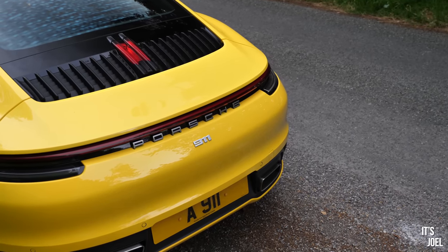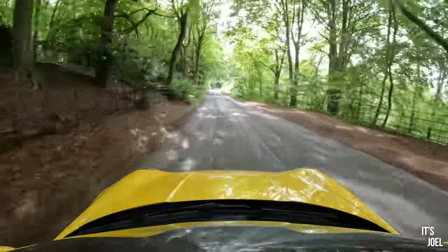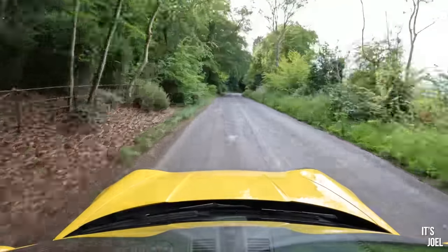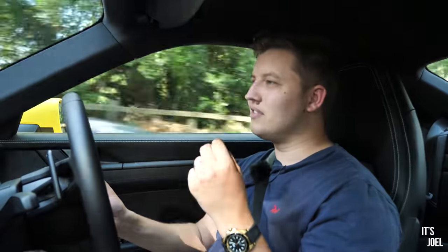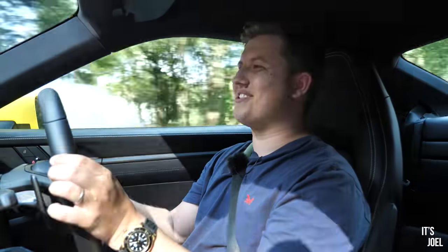What surprised me a little bit with this car is it feels more special than that. I didn't think it would be particularly exciting - I thought most of the time I'd have it in automatic and just let it do its thing. But it is a really exciting, engaging car and it feels special to drive. For me, having this yellow paintwork just adds to that whole feeling - it suits the character of the car because it is quite an exciting thing to drive. Just love slowly building the rpms. That last thousand is just magical. Just magical.